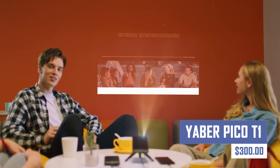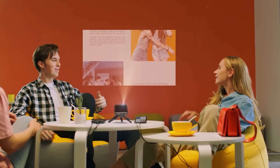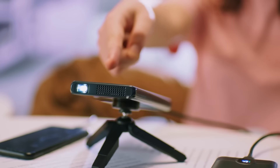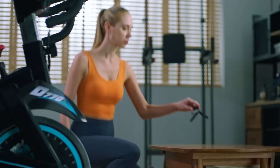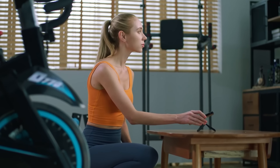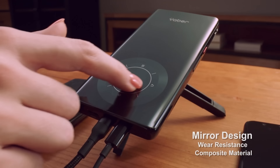Turn any space into a cinema with the Yaber Pico T1 Projector. This ultra-portable projector delivers a stunning high-definition picture for an immersive viewing experience. Enjoy movies, games, or presentations on the go with the Yaber Pico T1 Projector's built-in battery and wireless connectivity options.